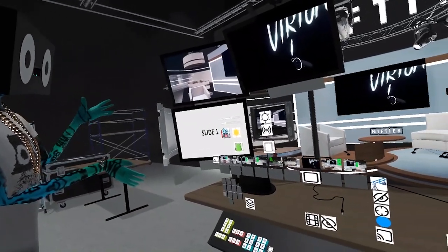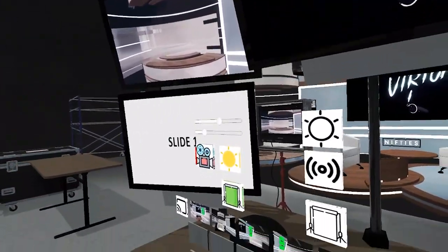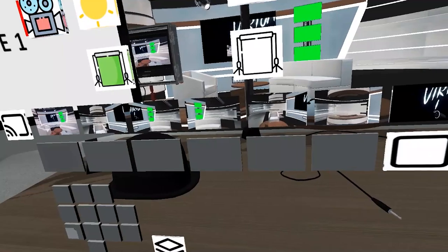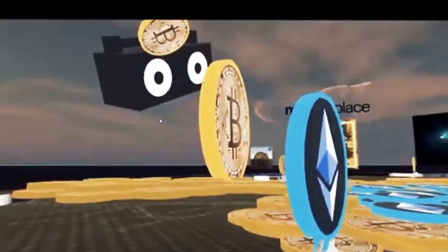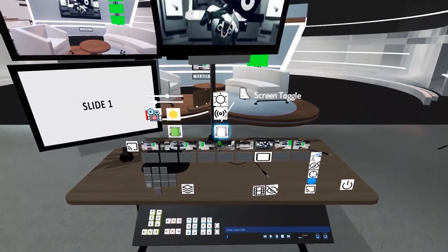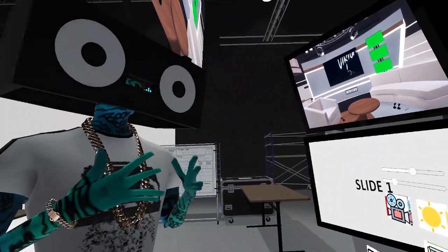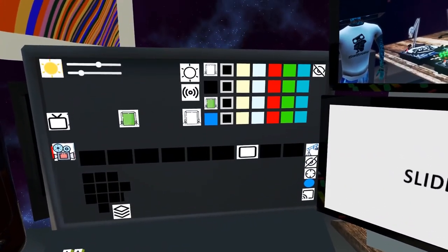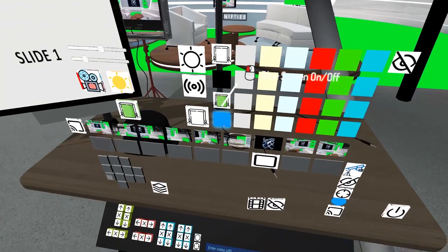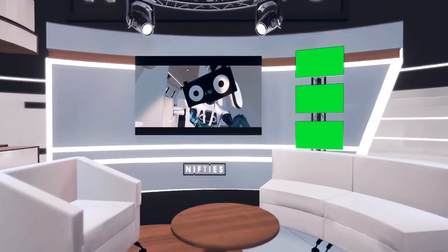We have nine different camera angles, and these camera angles are all set up to be moving. That's us over there. There are some orbiting cameras, a couple cameras on dollies, and we can also switch to video since we have a media player. The media player down here can load any video URL and that plays on the screen over there on stage, making a cut to that for our output. We have colored screens — we have a green screen we can load up for replacing backgrounds and doing compositing.